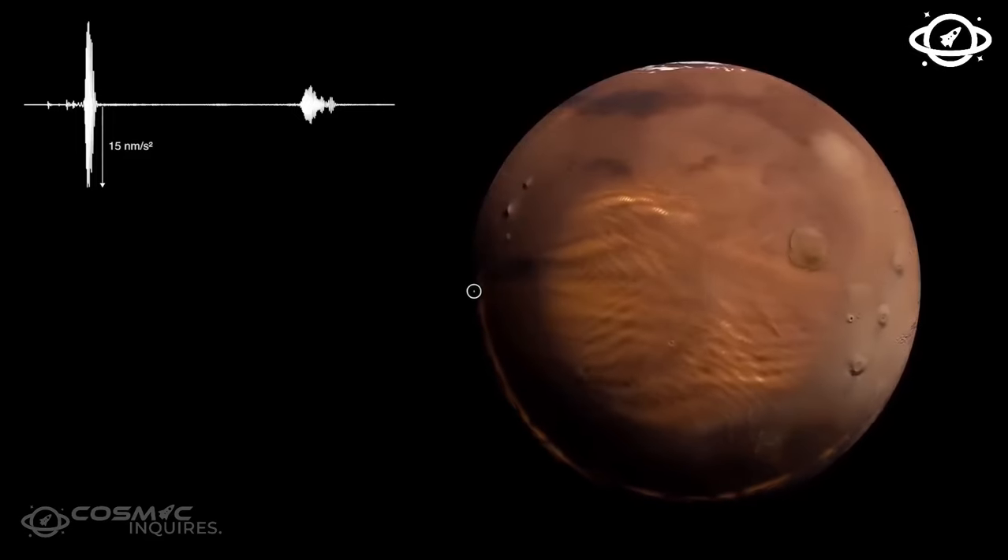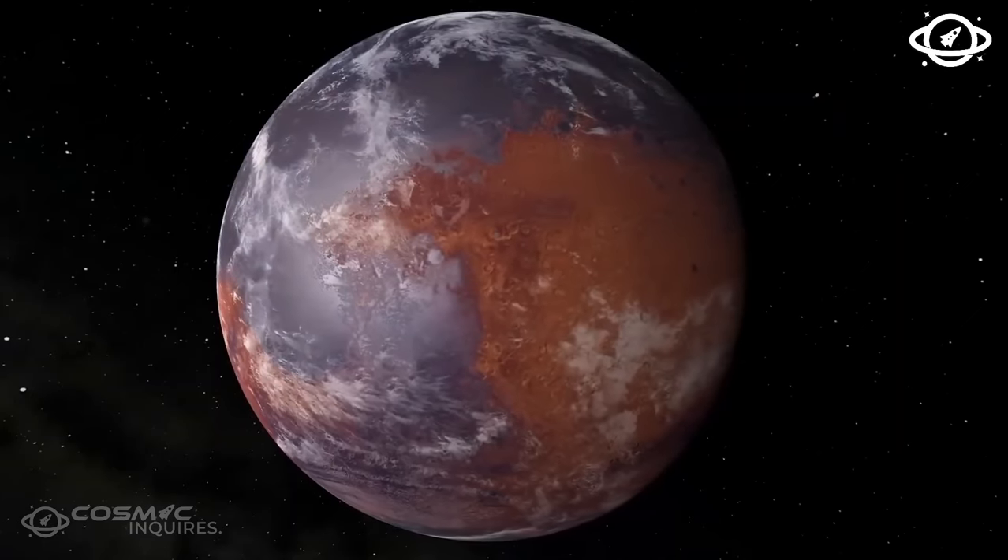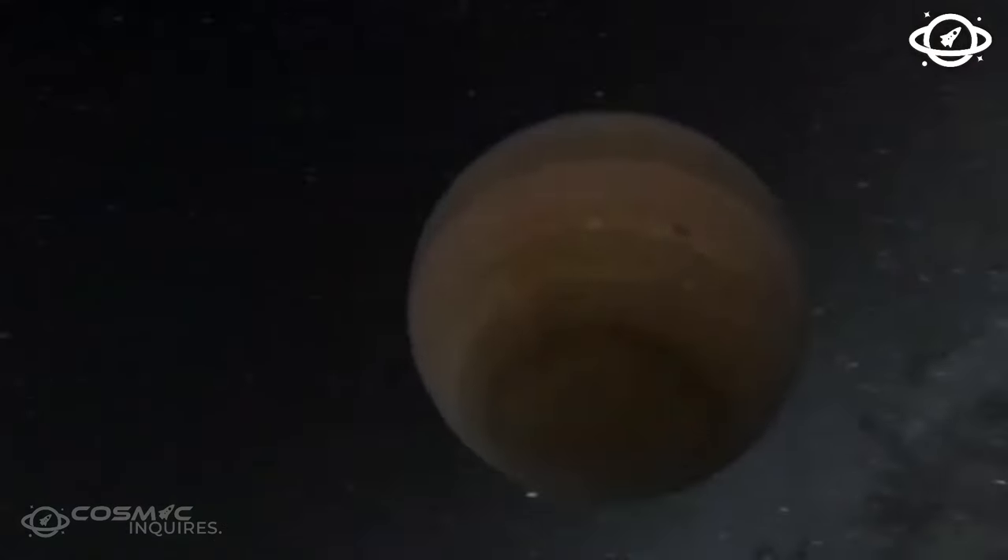However, the planet is subjected to tidal heating, causing an increase in volcanic activity. This raises concerns about the planet's long-term habitability.